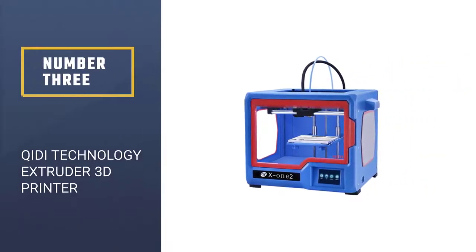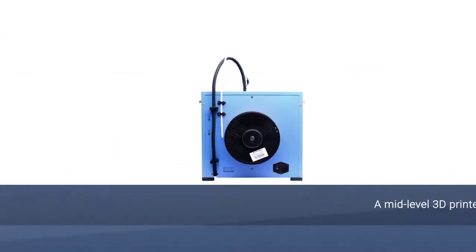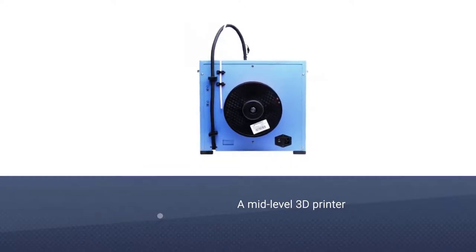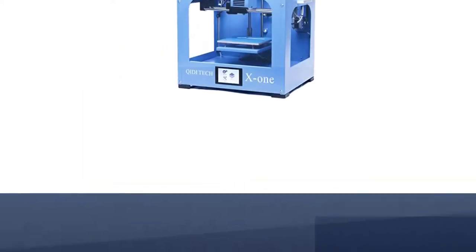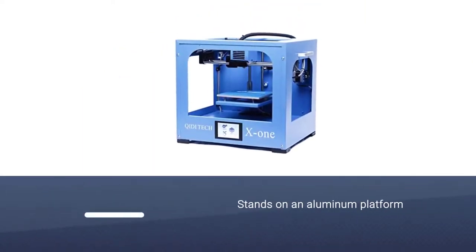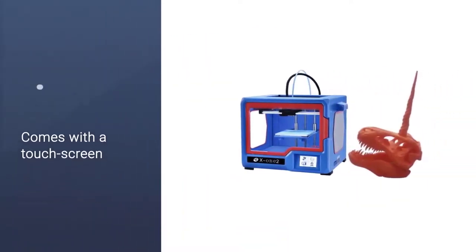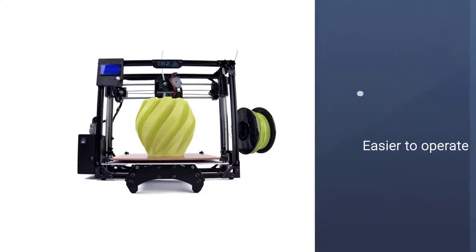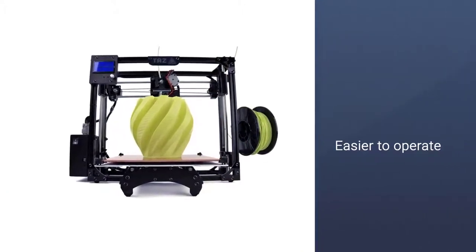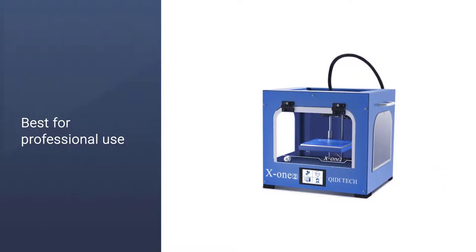Number 3: QIDI Technology X-1 Single Extruder 3D Printer. This X-1 3D printer is a good choice for a mid-level 3D printer. Constructed from durable double-thick metal and supported by an aluminum platform build, it is compatible with both Windows and Apple OS, with printing available through USB or micro SD. It comes with a 3.5-inch touch screen, which makes it easier to operate. The printer ships with a 1 kg roll of PLA filament to get your printing started and supports both ABS and PLA filaments. Note that the X-1 is not really powerful enough for professional use.